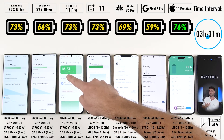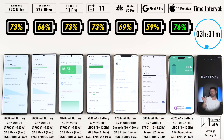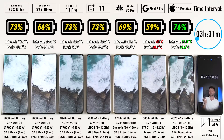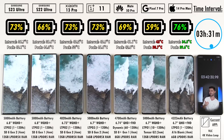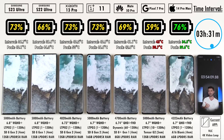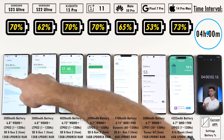Both Samsungs have 5,000mAh cells. The Xiaomi, OnePlus, and Pixel also have very high capacity cells — the OnePlus and Pixel match the Samsung devices at 5,000mAh, while the Xiaomi is close at 4,820mAh. The Huawei Mate 50 Pro is the lowest of the Android devices at 4,700mAh, and of course the iPhone is lowest overall at 4,323mAh.